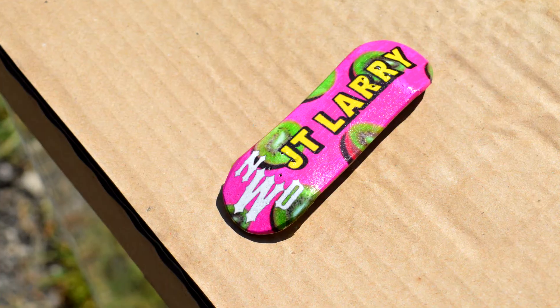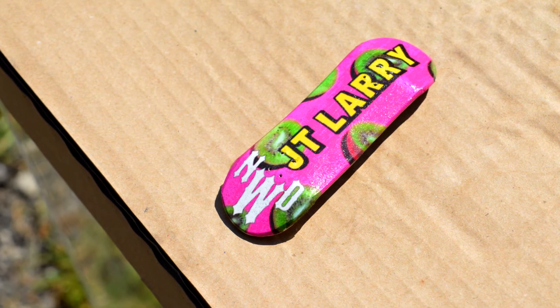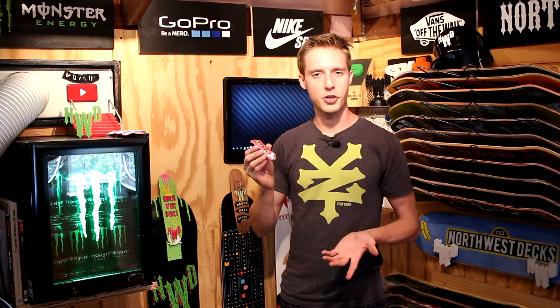On to our final one for today. We got one for JT Lurie. He's been a subscriber since like day one, always comments, always watches our videos. I like this one a lot. It's got Kiwi's Albert, the NWD logo, and it's got JT Lurie on it.